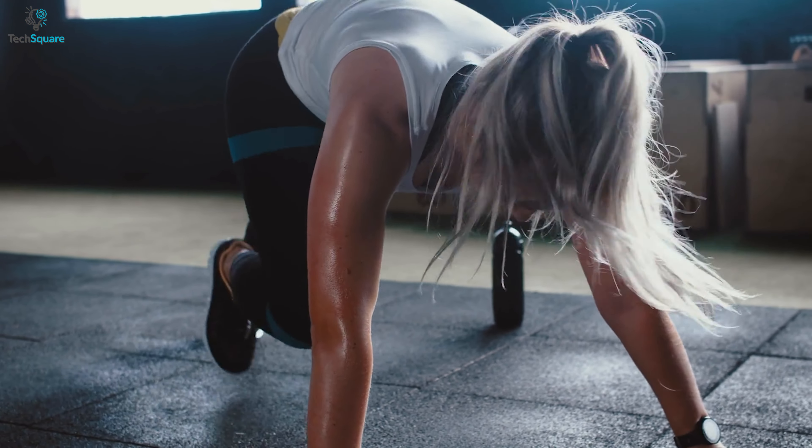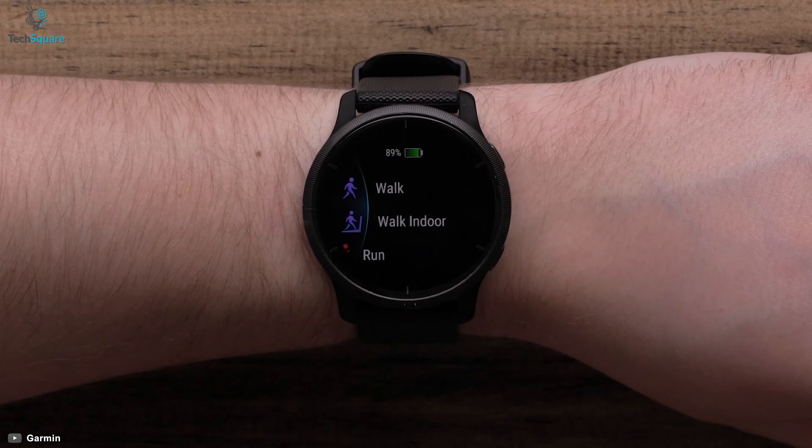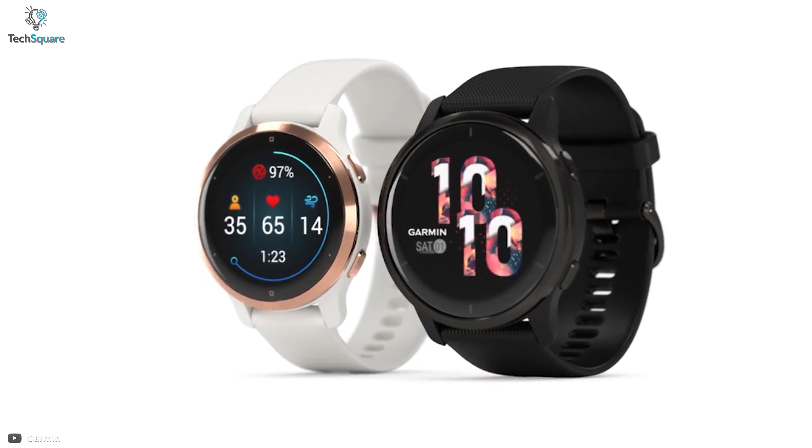Overall, if you're looking for something built especially for serious workouts and the best navigation system built right into your watch, then Garmin Venue 2 is for you.